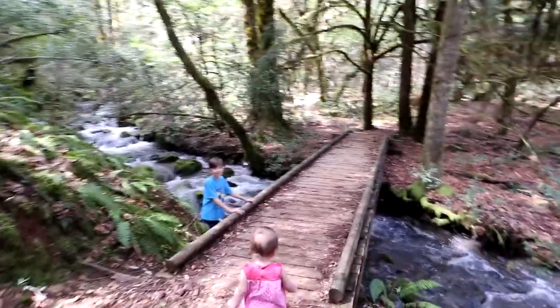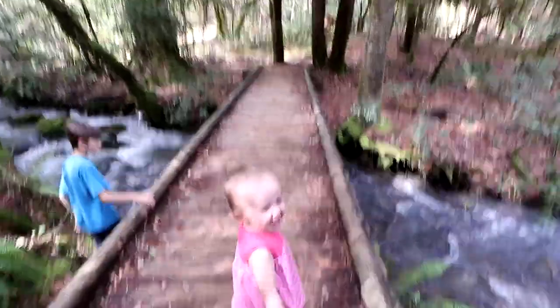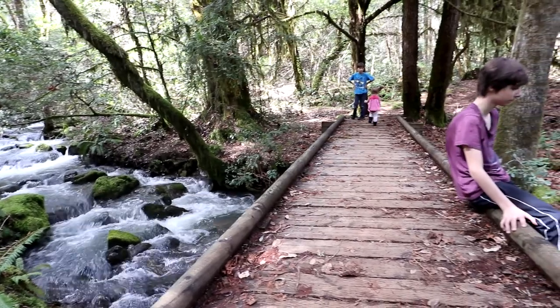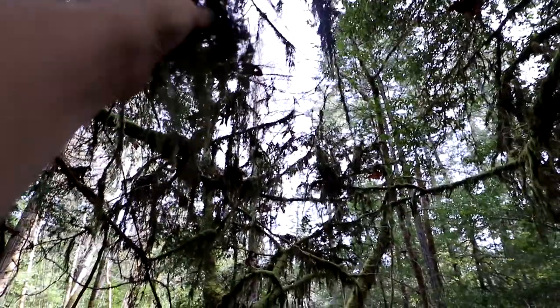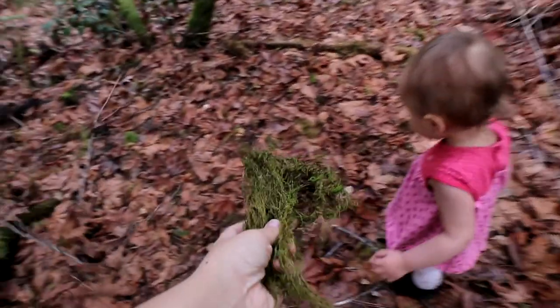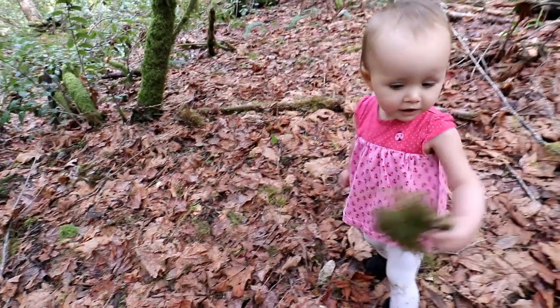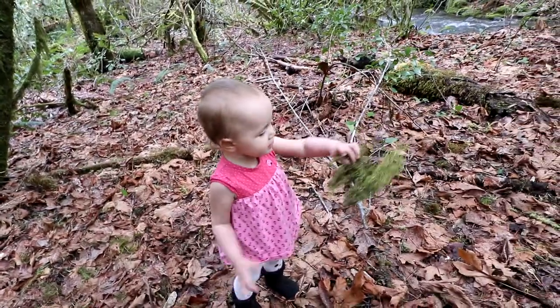There are no rails on this bridge — Raya, wait a minute! This is really pretty. Look Raya, moss! It's moss from a tree — see, I got it from up here.